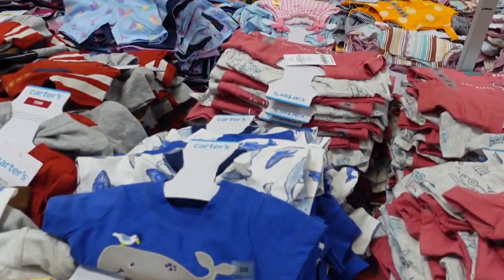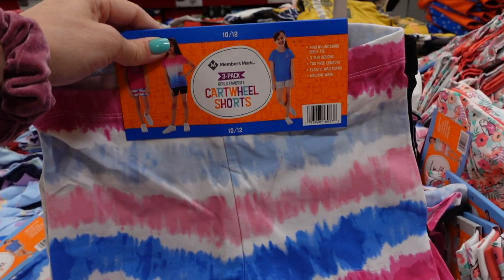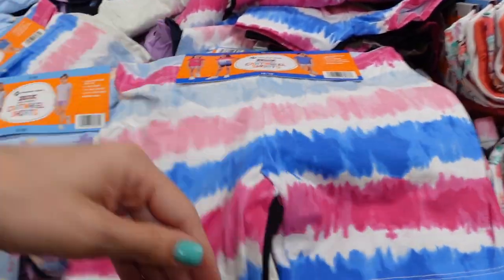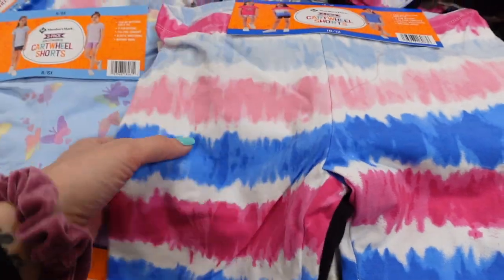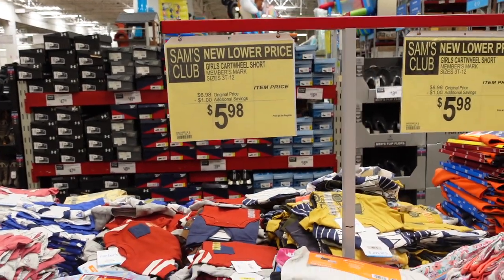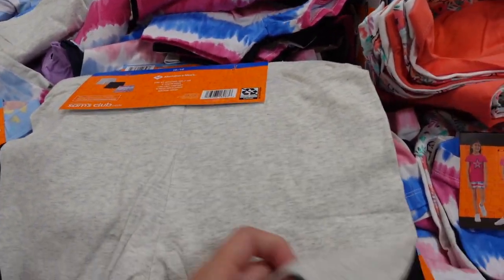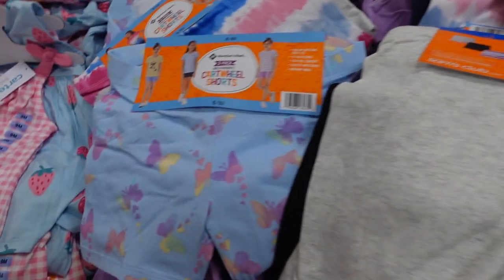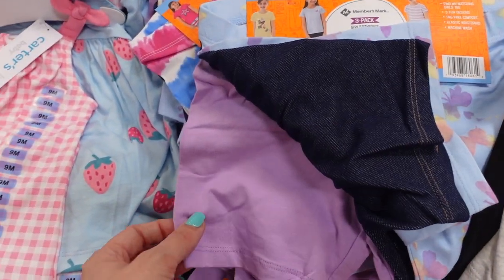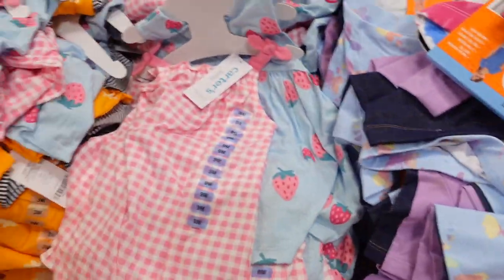$9.98 for the two-pack romper — so like $5 per romper, that's pretty good. Over here we have some of the girl clothes — cartwheel shorts, or as I call them bike shorts, $5.98 and you get three pairs! They come in sizes three to twelve. Six dollars for three pairs — two dollars per short, that's really good. They also have a set with butterflies, faux denim, and lilac — that's really cute.